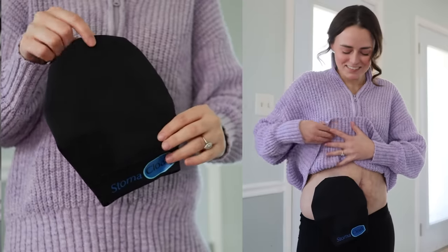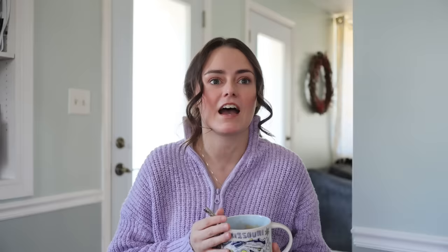Thank you so much for playing the part today, Leroy! I'm really excited to tell you guys that I'm partnering with Stoma Cloak again. This is an ostomy cover that I have been using for the last couple of years, and it has been by my side — well, literally on my side — for some really important events in my life. It actually came with me to Texas on our road trip this past summer.